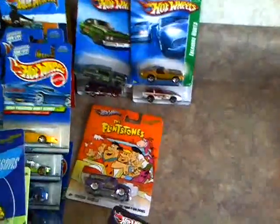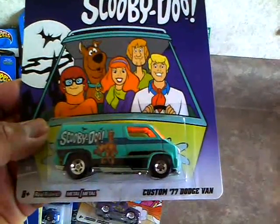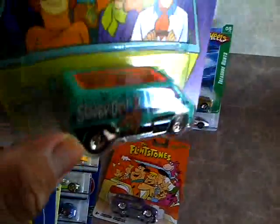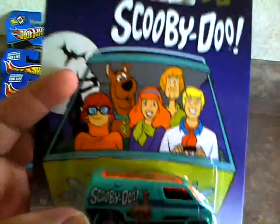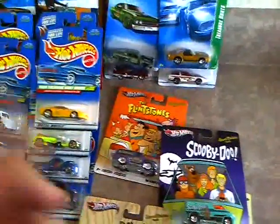Then last but not least, the Scooby Doo 77 Dodge Van - Scooby Dooby Doo where are you! Metal on metal Real Riders, pretty cool van. Awesome - got Scooby Doo right there, got the whole gang right there in the Mystery Machine. Pretty awesome. But there's my score for last week.